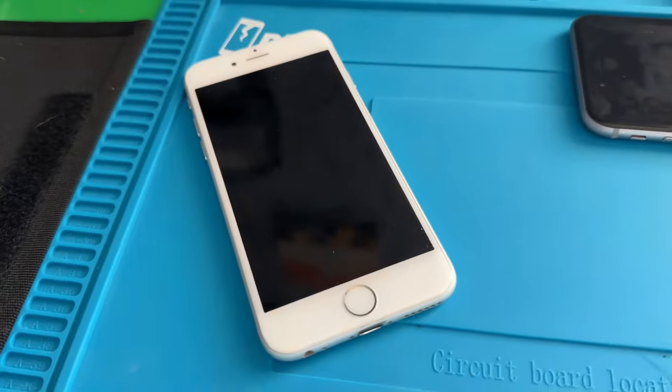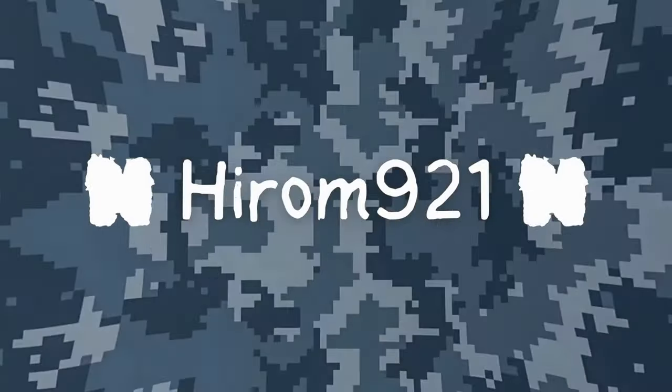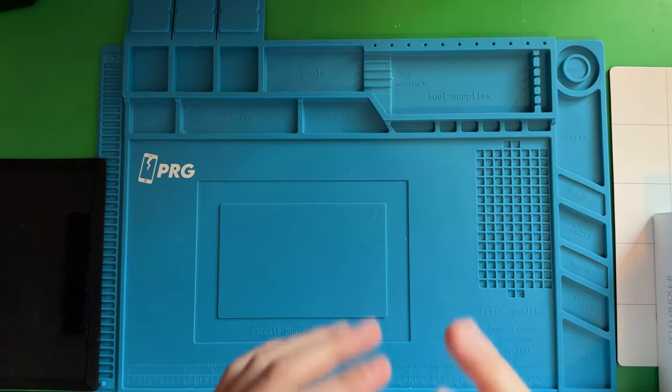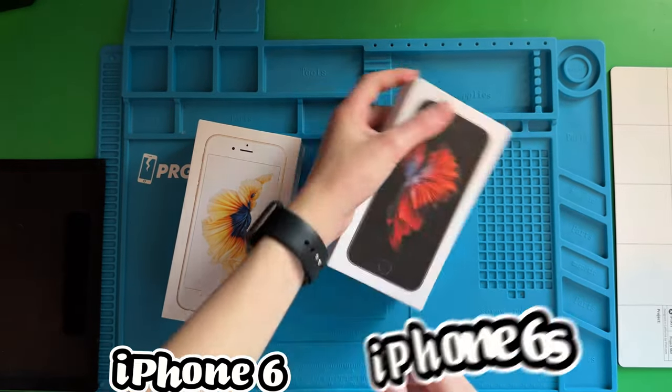Hello guys, we have another phone video, but this one is an interesting one. It's comparing two different ones — an iPhone 6 and an iPhone 6s.